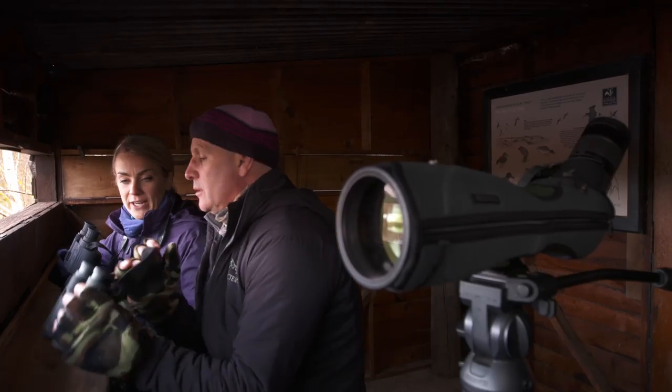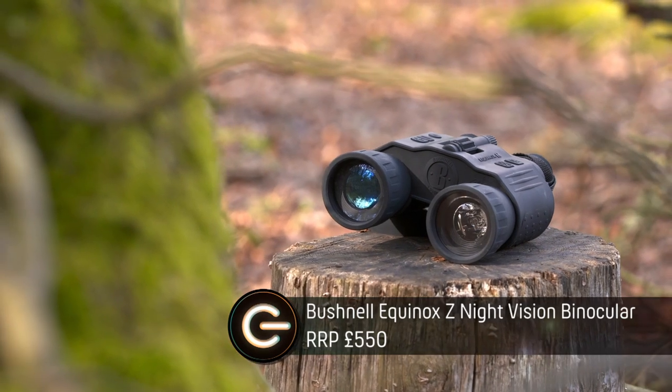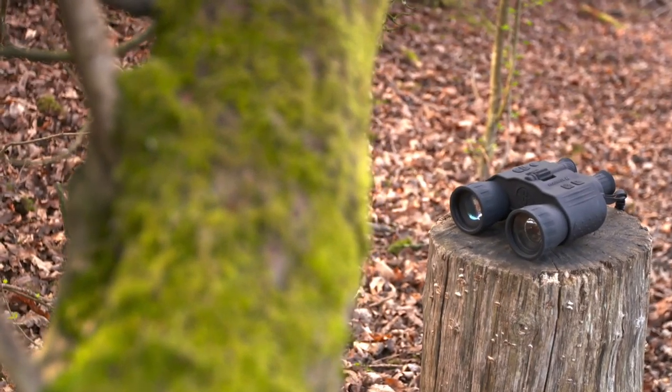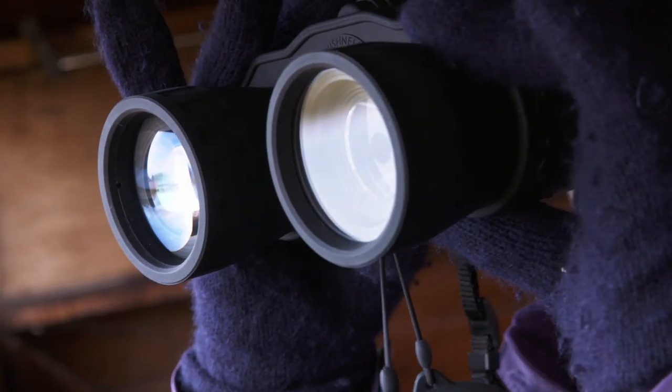Thank you so much for helping me out today. I see you have your binoculars. I've also brought mine along — I've got a pair of Bushnell Equinox. They have four times magnification, a 230-metre viewing range, a built-in camera which can take both stills and video, and a night vision mode too.